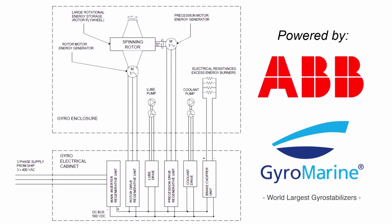The internal DC bus grid of the gyroscope is supplied by the main inverter unit, which converts the three-phase AC line from the ship grid to DC bus. All the drives are connected to the bus and are used to control electric motors.